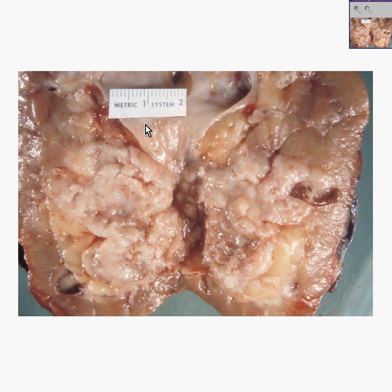Here you can see a normal smooth transitional mucosa, perhaps leading into a major calyx, and perhaps this is the pelvis. But you can see an irregular mass apparently growing from this area, extending out into fat and not having a smooth appearance. This is exactly what the papillary transitional cell carcinomas of the renal pelvis or minor or major calyx look like.